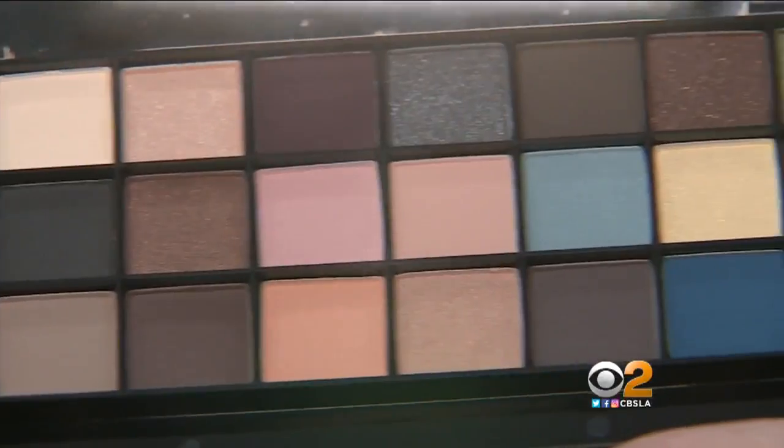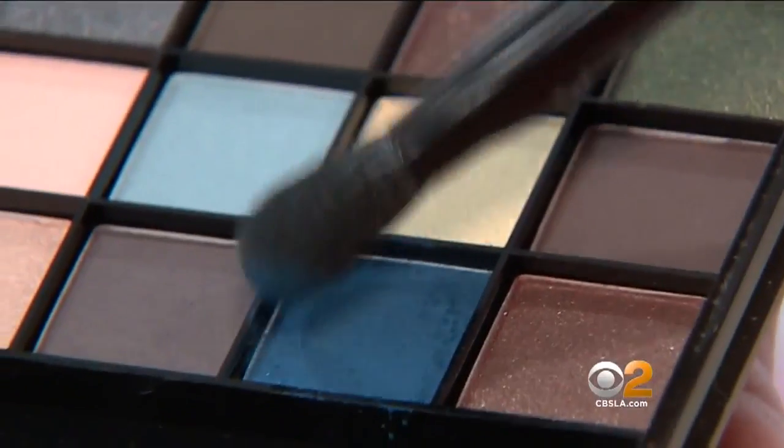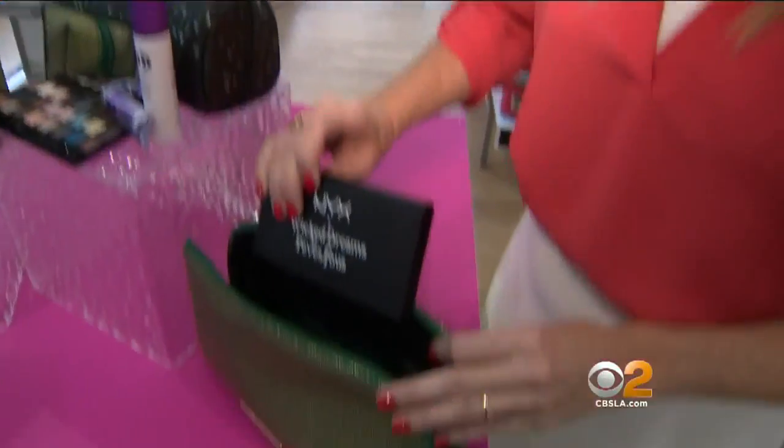Color is huge this year and could be even bigger next year, so eye shadow is a must-have. Every girl has to have a great palette with neutrals and bolds with a little mix of shimmer and matte. This collection called Wicked Dreams comes from NYX. At $14.99, it won't break the bank.